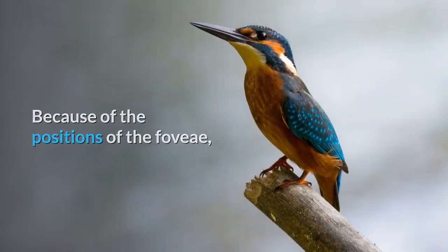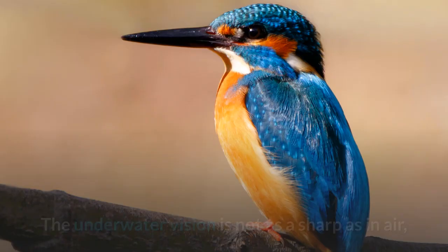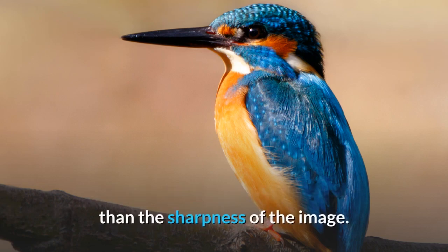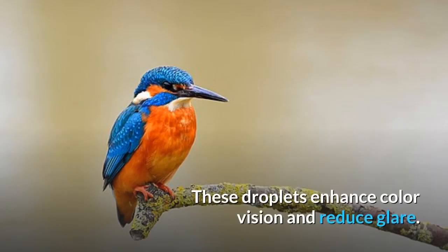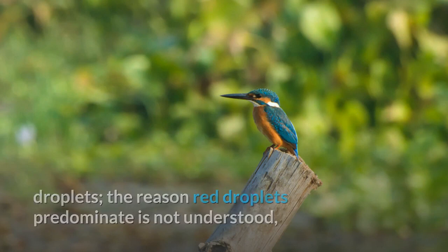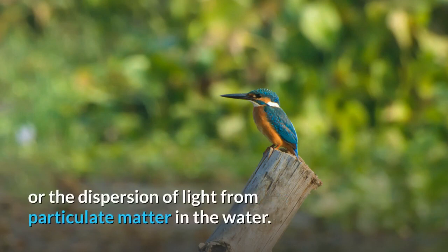Because of the positions of the fovea, the kingfisher has monocular vision in air and binocular vision in water. The underwater vision is not as sharp as in air, but the ability to judge the distance of moving prey is more important than the sharpness of the image. Each cone cell of a bird's retina contains an oil droplet that may contain carotenoid pigments, which enhance color vision and reduce glare. Aquatic kingfishers have high numbers of red pigments in their oil droplets, though the reason red droplets predominate is not fully understood — they may help with glare or the dispersion of light from particulate matter in the water.